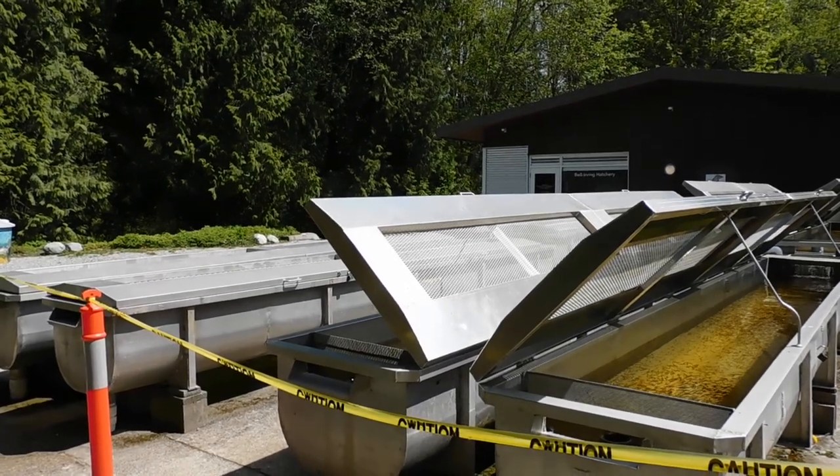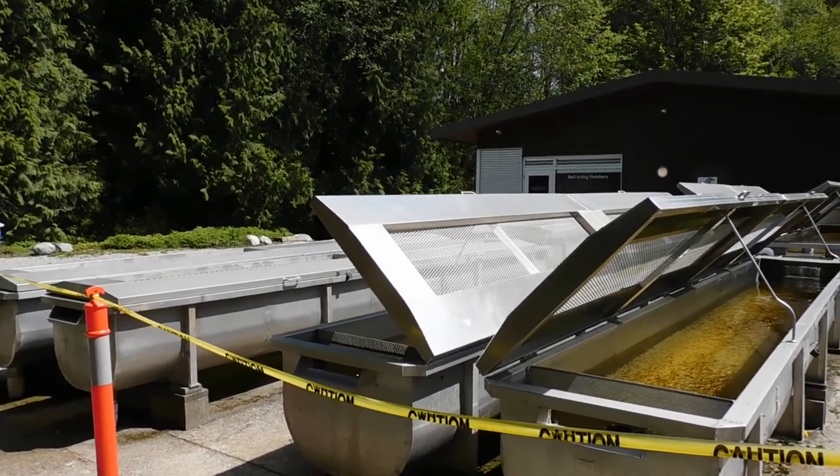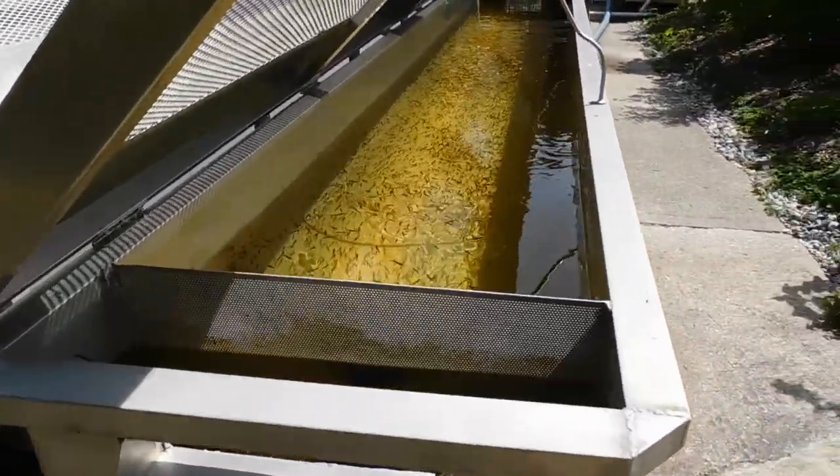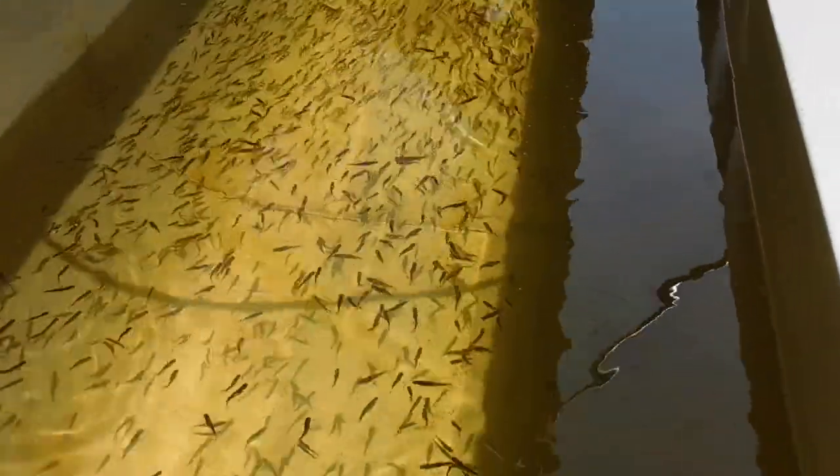We're at the hatchery portion of our program here, and it's springtime, month of May, which obviously means it's fry season, and we're going to meet the fry right now as we look in these tanks here.